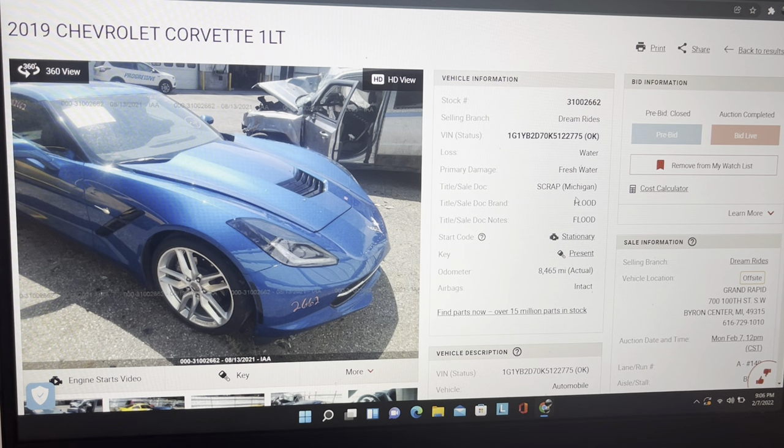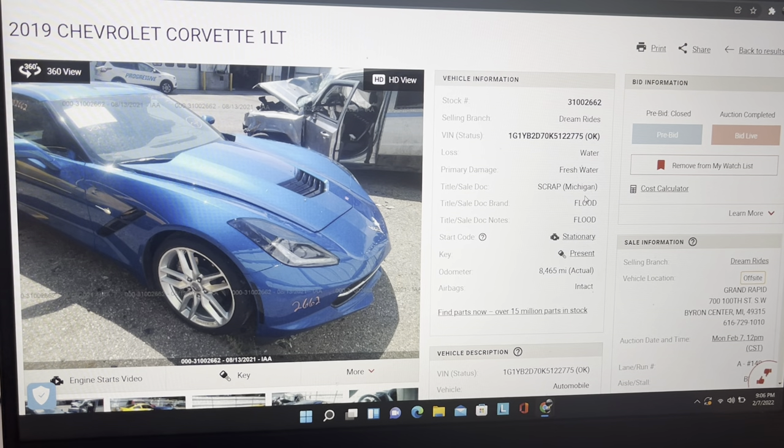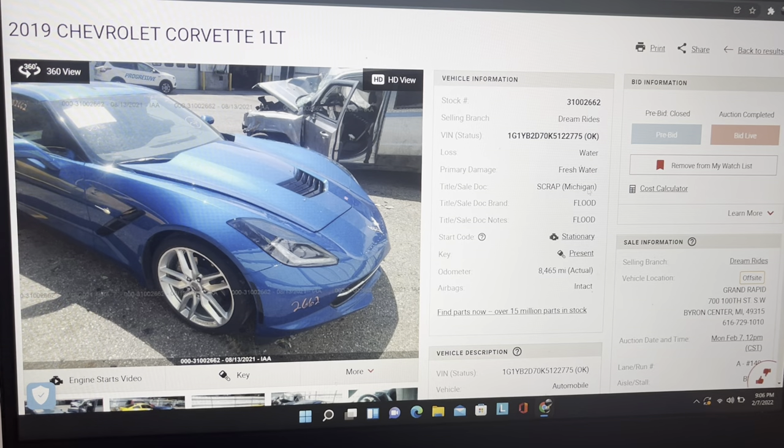The title document is scrap Michigan, so they have put a scrap title on this one — meaning it's not going back on the road. A dealer could buy it, fix it, and put dealer plates on it even though there's no title and legally drive it around. The average person can't put it back on the road with a scrap title. You can pull the motor out and put it in your race car. It only had 8,000 miles on it, which is pretty impressive for a 2019.